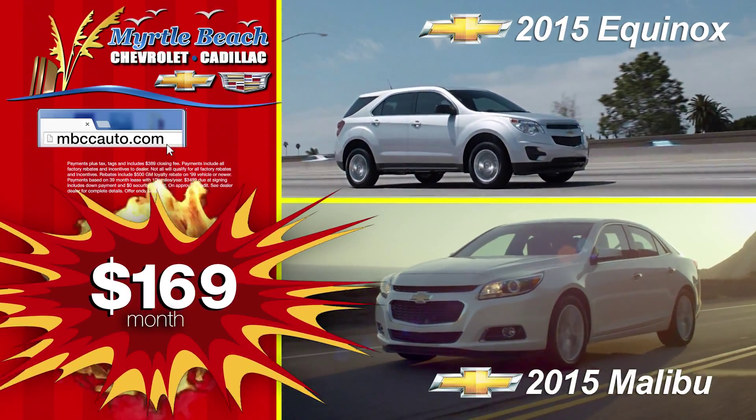A new 2015 Chevy Equinox or new 2015 Chevy Malibu for just $1.69 a month. That's right, just $1.69 a month. Or for just $2.29 a month, drive away in a new 2015 Chevy Impala.